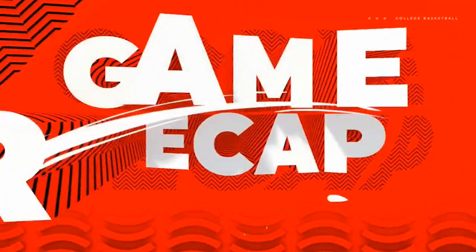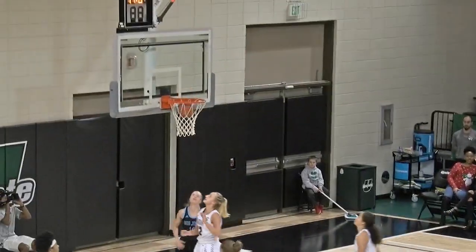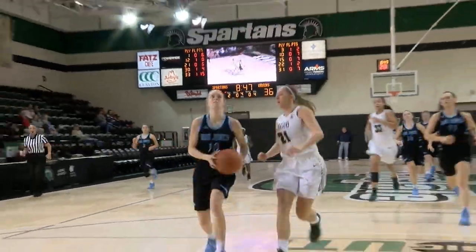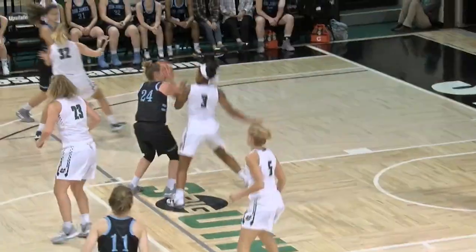Spartans trying out a couple of different things on defense tonight. USC Upstate is normally known for running a 2-3 zone, 2-3 matchup zone, different types of zone sets so they can guard space instead of men. But now you're seeing USC Upstate play man-to-man defense so that they can get themselves prepared for different types of personnel they're playing against in the Big South Conference.